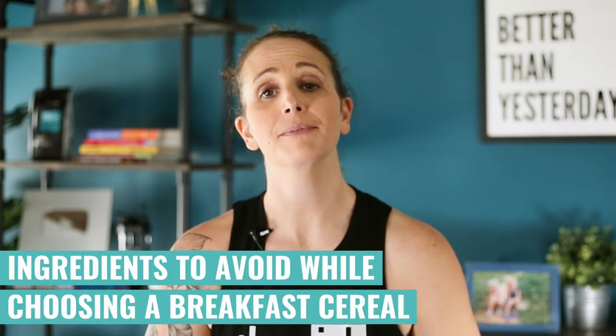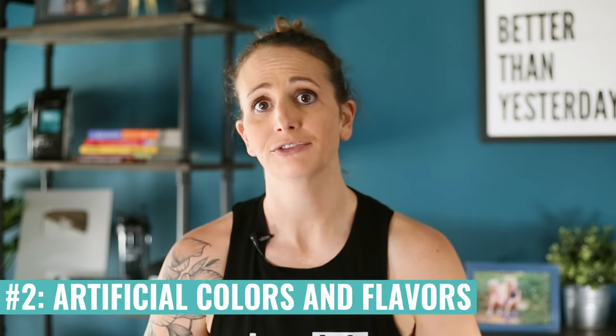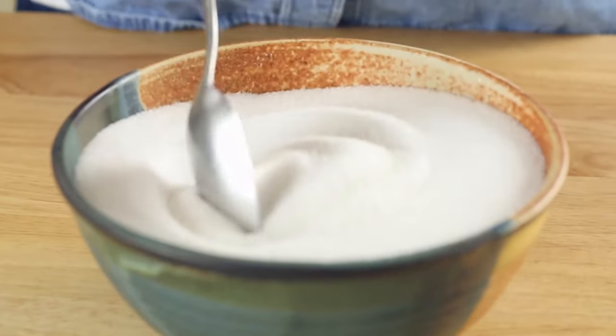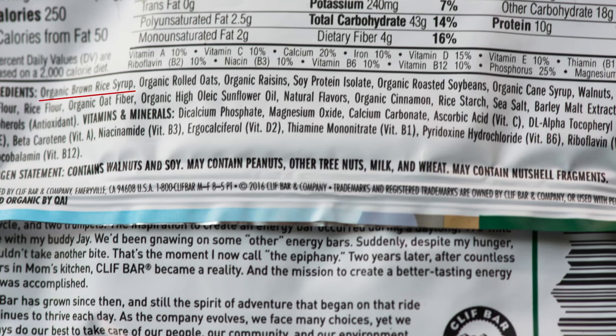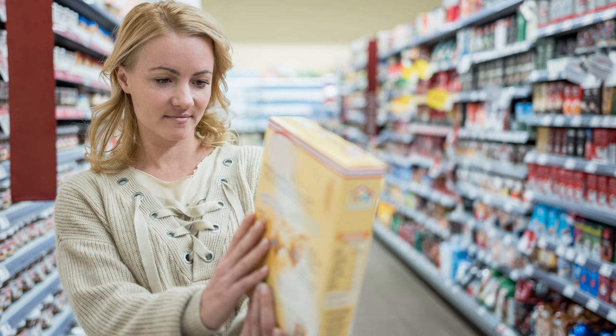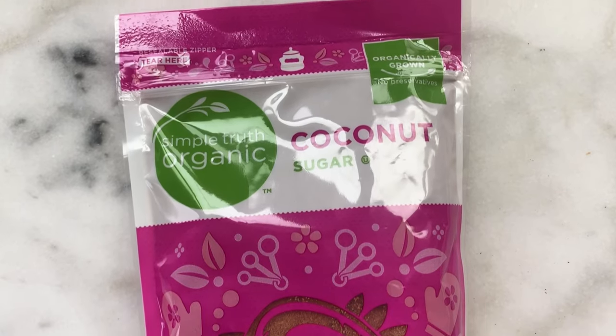When choosing a breakfast cereal, we want to be very cognizant of two main things: the refined sugar being added, and any artificial coloring or flavoring. Manufacturers use words like brown rice syrup, organic cane sugar, or barley malt to make sugar sound healthy. We know to look out for high fructose corn syrup or corn syrup in general, but marketers are getting smarter. Coconut sugar is a much better option — it has more nutrient value and won't spike glucose levels as high.